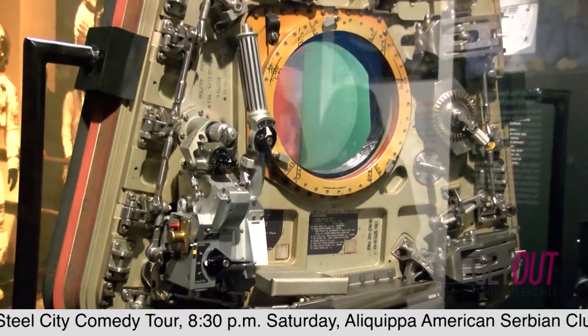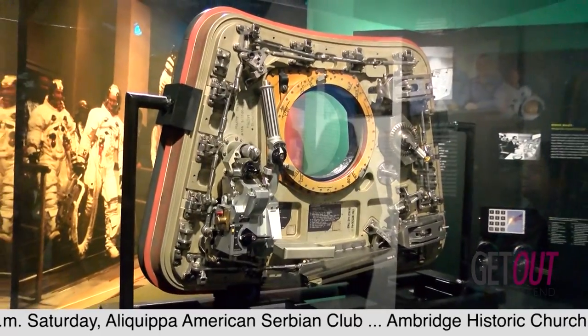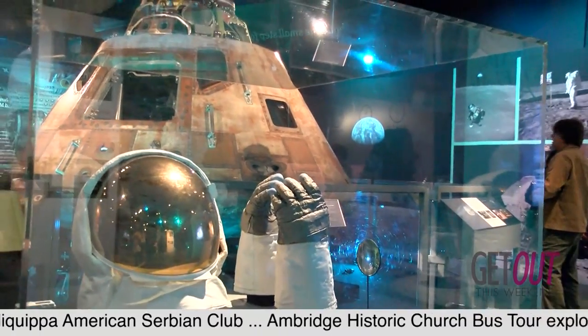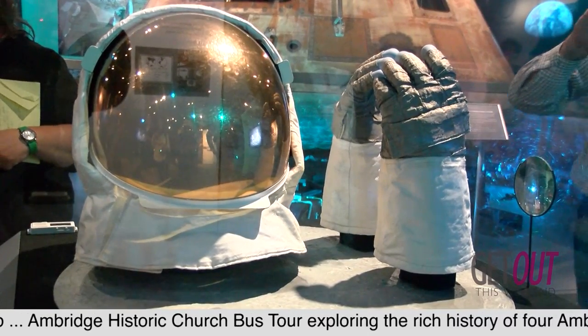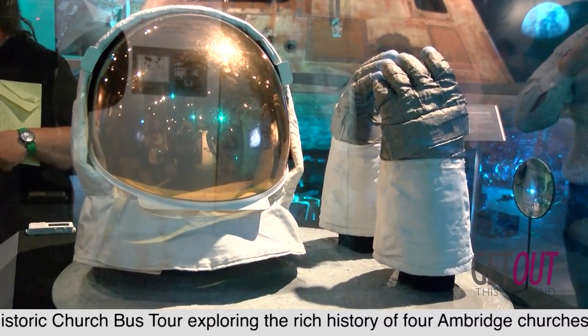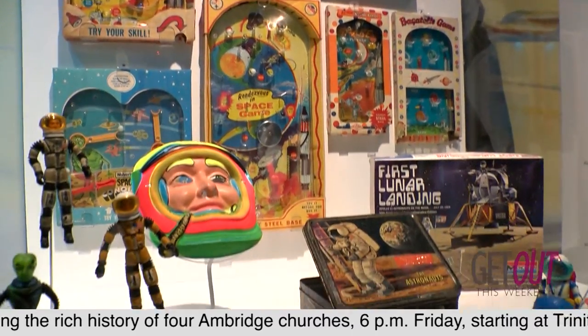And the gloves from Buzz Aldrin's spacesuit were not only sized specifically for him, but they also include a checklist on the cuff. If you look closely, you'll see that it is a to-do list of what you should do on the lunar surface — including who's taking a picture of a footprint on the lunar surface.